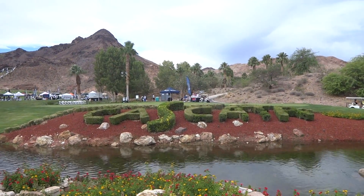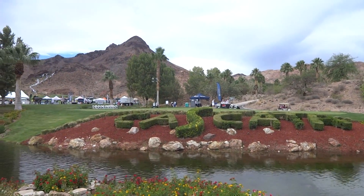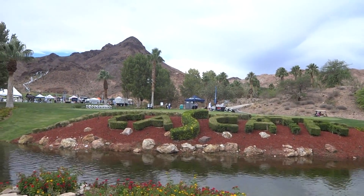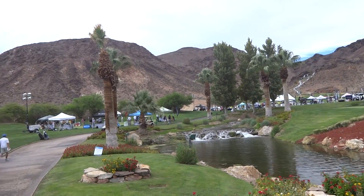Hey everybody, Cory here from Power2Pro. We're at Cascada in the middle of the desert. We're at Boulder City, Nevada, just outside beautiful Las Vegas, and a little overcast today so the video should be really good.